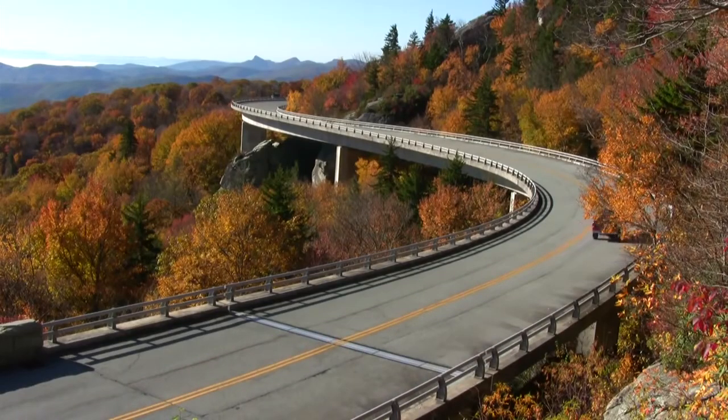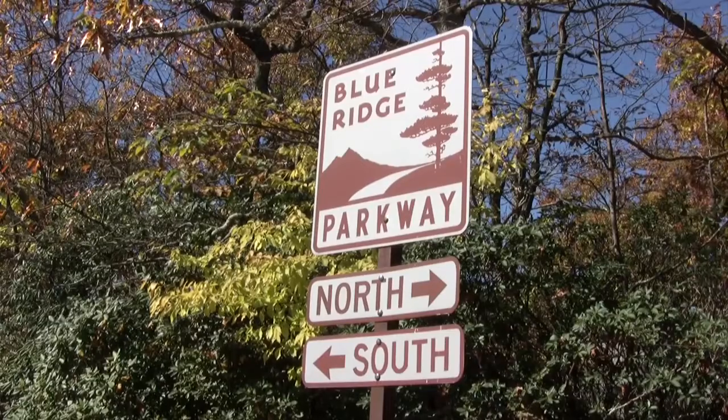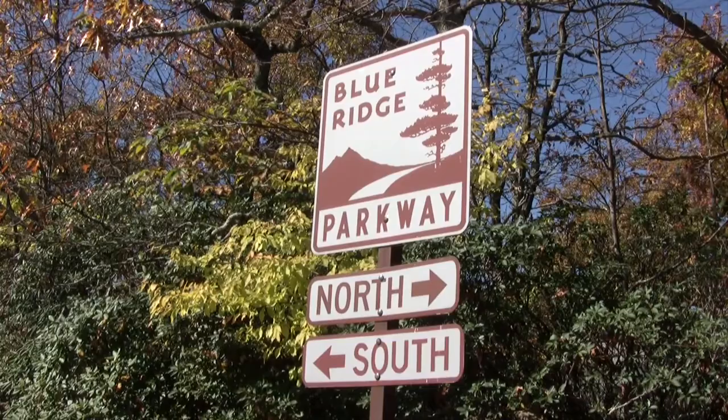Perhaps one of the best places to view these misty mountains is from overlooks on the Blue Ridge Parkway, one of our nation's most visited national park units. In North Carolina, the parkway stretches for 254 miles from the Virginia border to Cherokee. It's sort of like the main street of the Blue Ridge National Heritage Area.